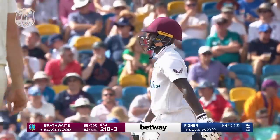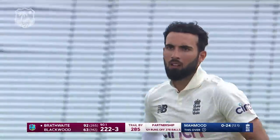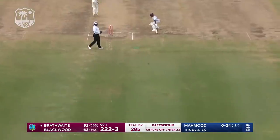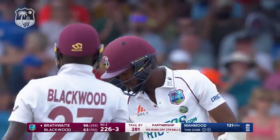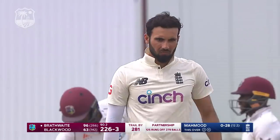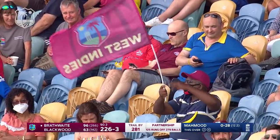Just showing signs of inexperience here from Matt Fisher. Mahmood has come on and Leach replaces Fisher. What a shot — fantastic shot! Not just the shot of a man who's on 92 not out, but the shot of a man of class. Craig Brathwaite is not going to miss out on anything over-pitched like that from Saqib Mahmood.